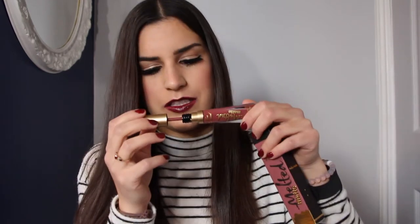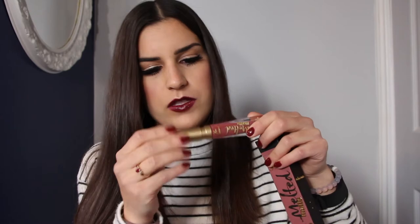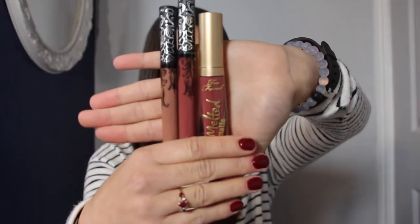I got another lipstick product — this is the Too Faced Melted Matte Liquefied Matte Longwear Lipstick in the color Suck It. It smells like the typical vanilla frosting cupcake sweetness that a lot of liquid lipsticks have. This type of red is totally up my alley — it's kind of like a muted red slash burgundy. It's actually really similar to Lolita. Oh, and I just realized I never showed Bow and Arrow — there you have it, folks.